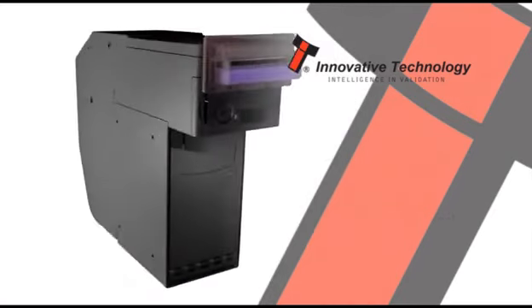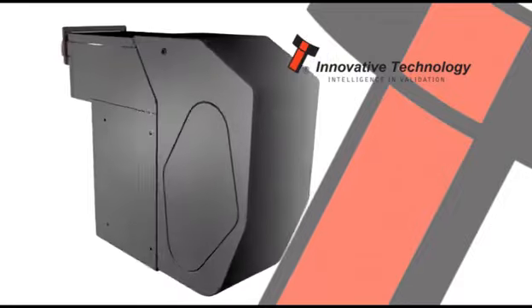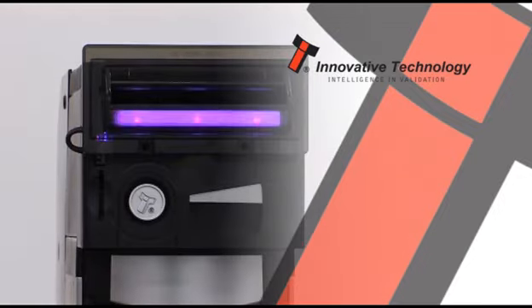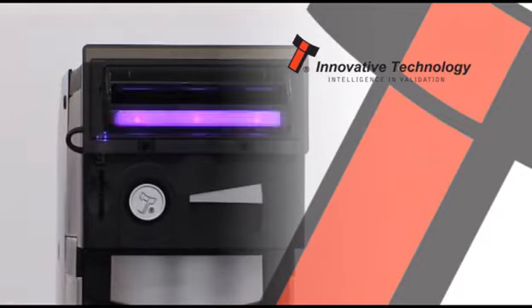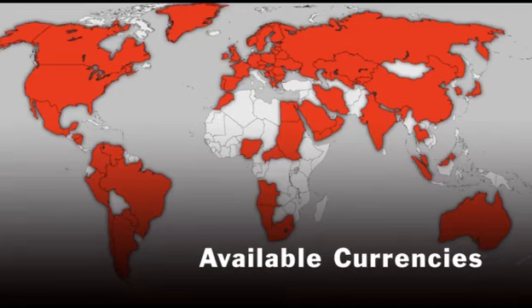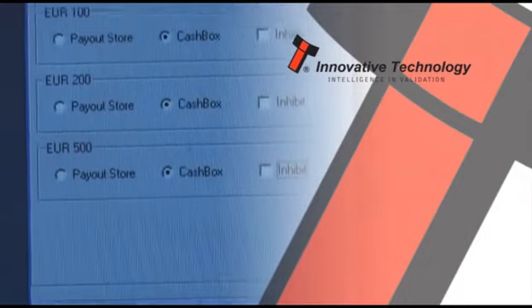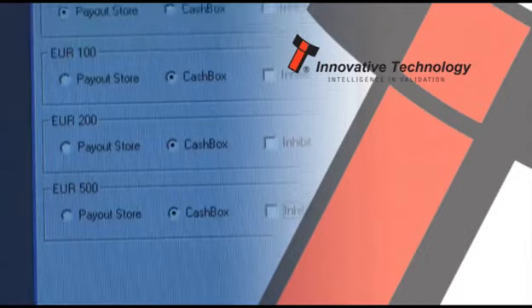The Smart Payout can help eradicate coin starvation and will be a particular benefit in countries where the value of coins is low. The Smart Payout is a modular add-on for the NV200 banknote validator and operates with all existing NV200 currency datasets. Self-regulating, the Smart Payout can set the note values needed for payout and transfer all other notes to the NV200's secure cash box.